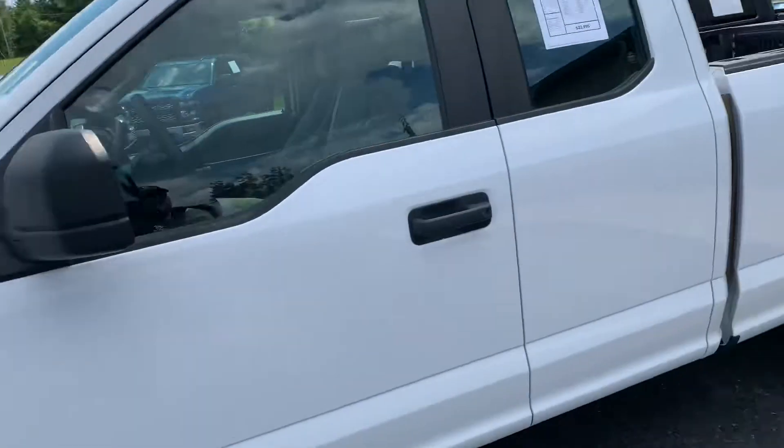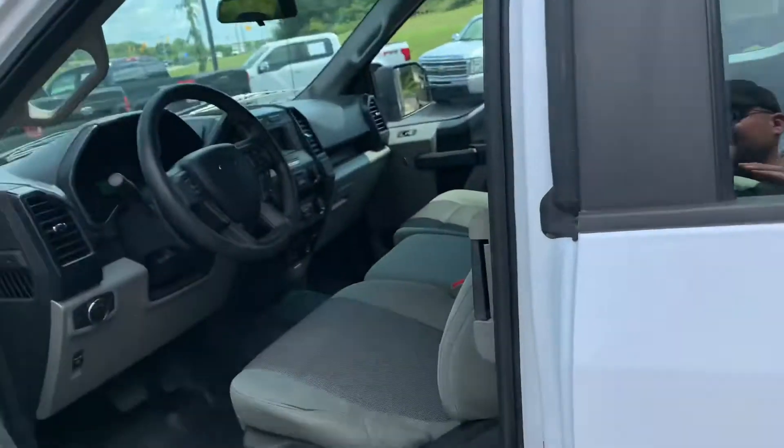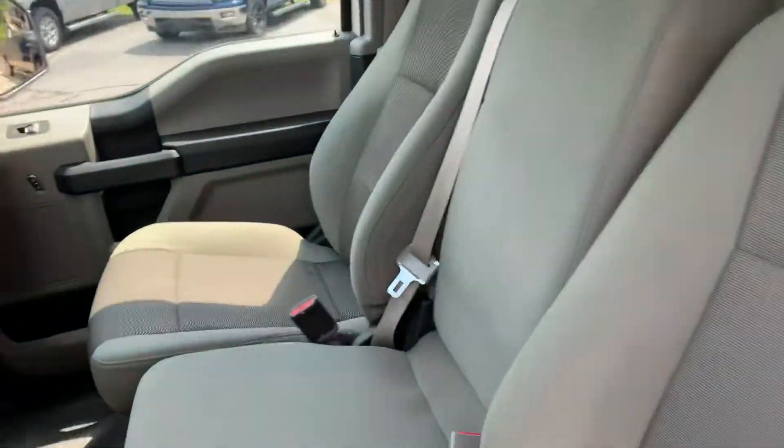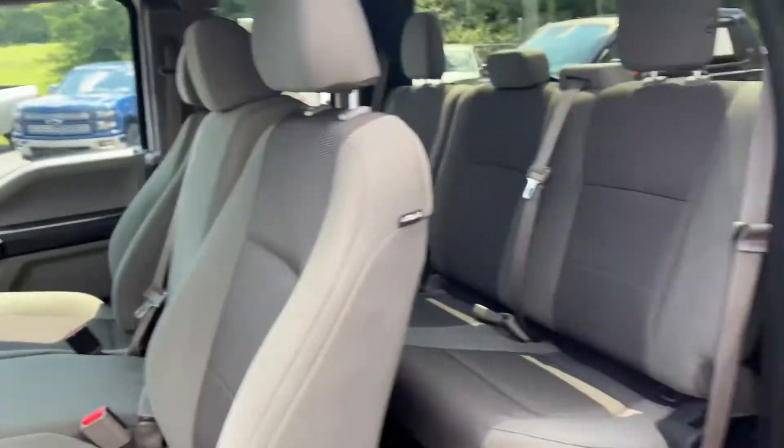It's got rubber floors, it's got the chromes, it's got cruise, it's got AC, it's got a towing package. It's got a bench seat up front — it's ready for work.